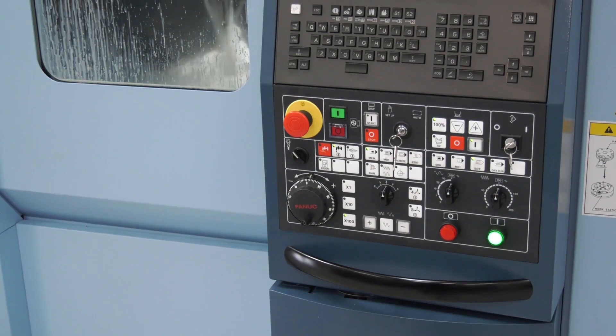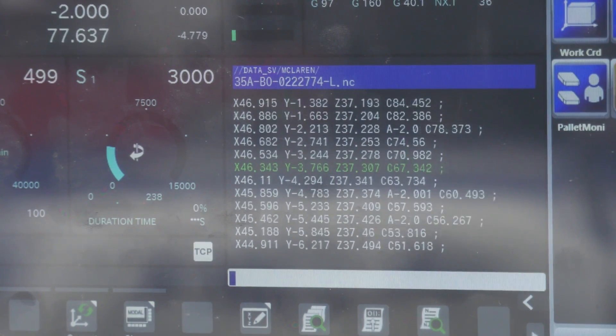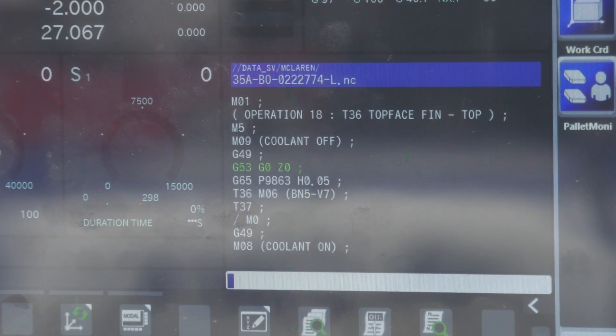And when you look at the control system here — slightly different to the other machines that you're operating — does that have an impact for you, or is it easy to pick up? It was fairly easy to pick up. Everything's programmed offline, so really it's just the loading, unloading and setting up of the machine that we need to deal with.